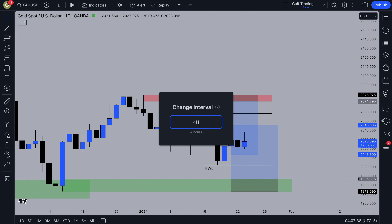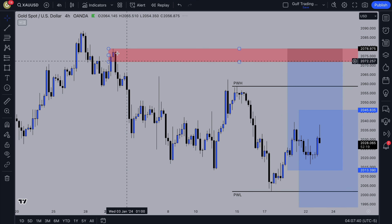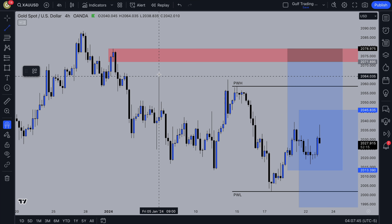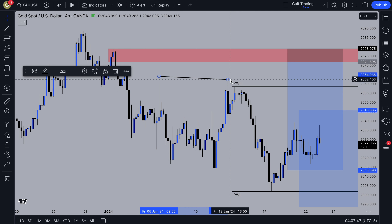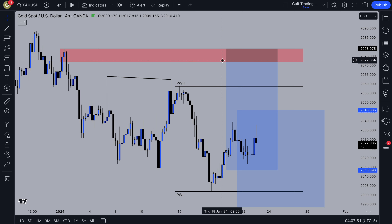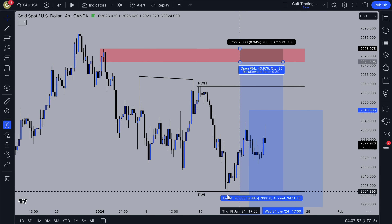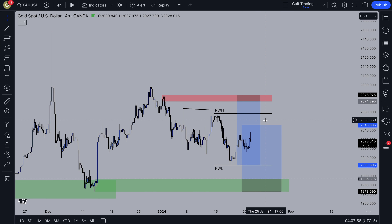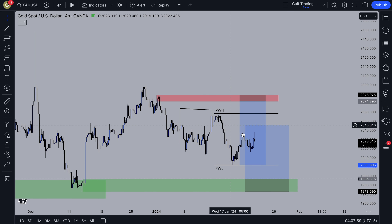Going down to the 4H timeframe, we can see the same supply zone I was watching last week and the same demand zone. We've got liquidity above here and liquidity above the previous week high, so the liquidity here could be taken out. We could target down here, and we could also potentially get pushed down and then push up. So those are the two things I'm watching on gold.